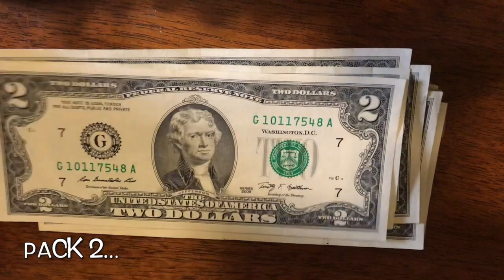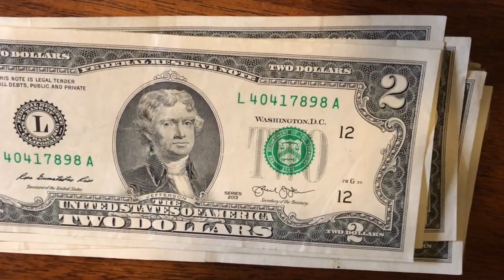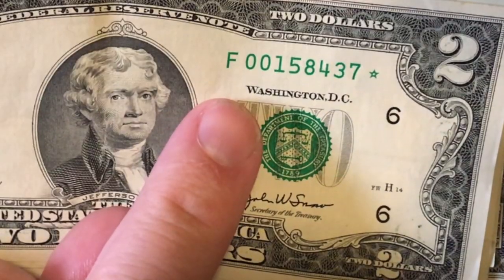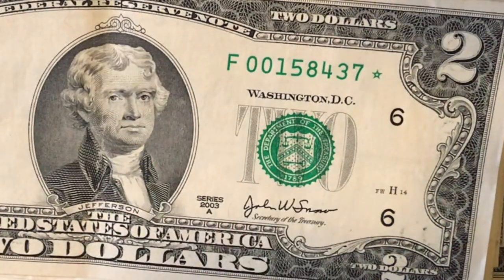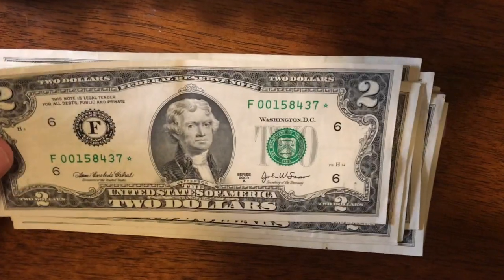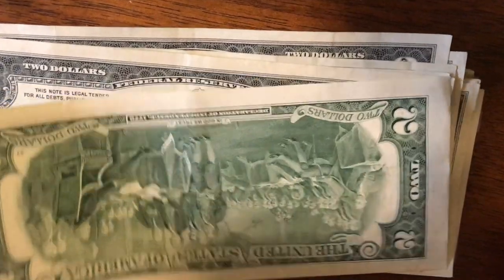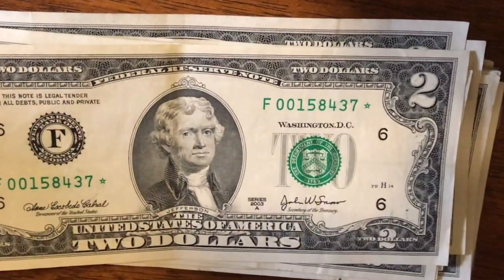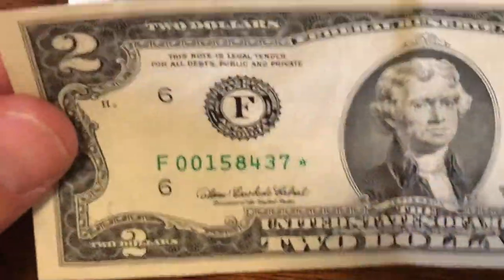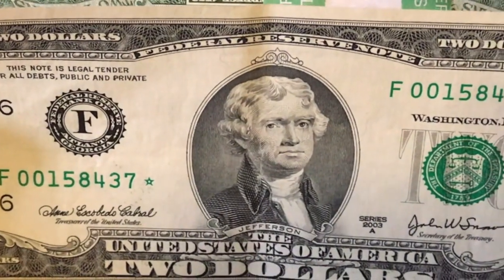Guys, we got a star note — 00158437 star! That is a 2003A series and it's in pretty good shape. It's got a little bit of a crease right there, but not too bad. We'll set that aside and we'll check it at the end of the video to see if it's rare. That was the only thing we found in pack number two, but the good news is we have a star note — we got our first find out of the search.